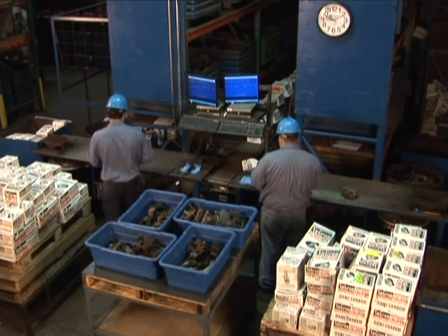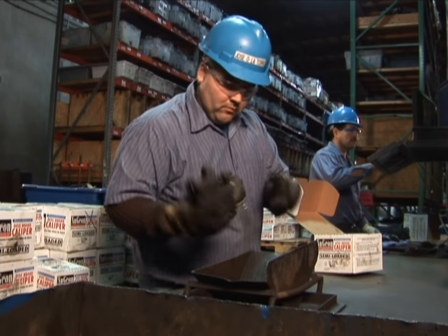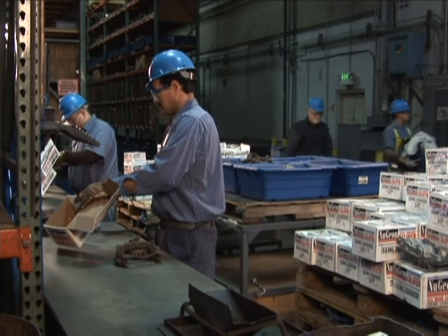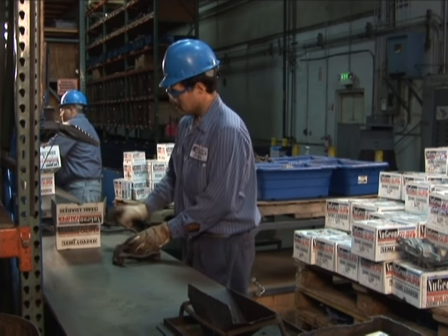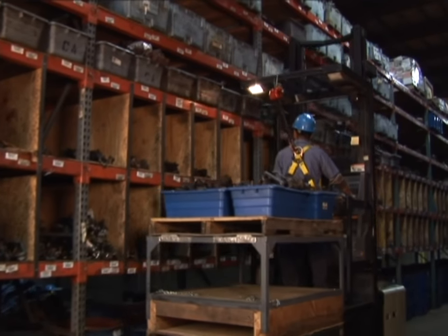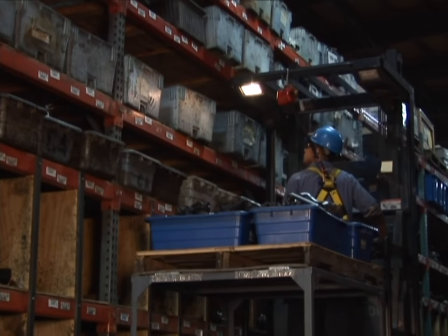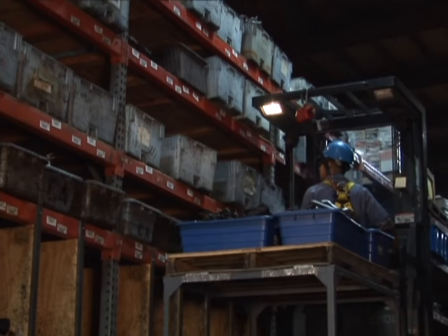Caliper core returns are individually inspected for damage and completeness, then drained of their brake fluid before being scanned into the QBR system. This issues customer core credits and updates QBR's core inventory in real time. Checked-in caliper cores are then brought to their storage locations in the QBR core yard.